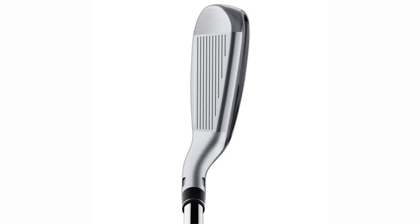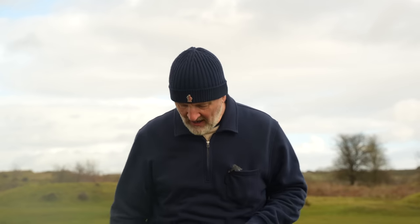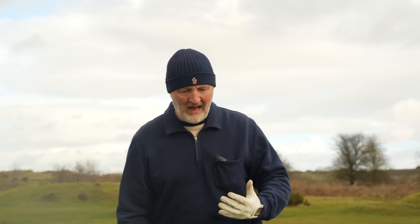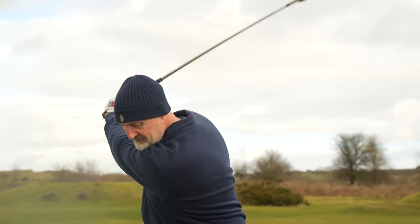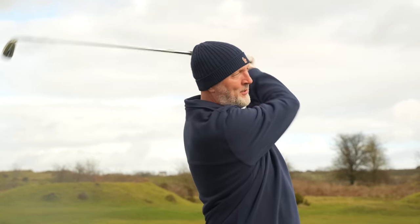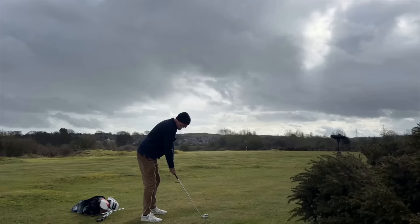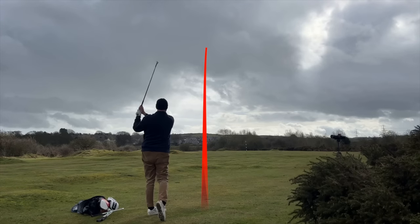It's got a real strange body in terms of its profile - it's going to offend some and appeal to others. But once you've tried these, the one thing you cannot argue about is just how forgiving they are, how easy they are to launch, and how no matter what type of swing you put on, this ball just seems to go out there. That's what we're hoping to see on this first shot on the 16th at Hollywell Golf Club.